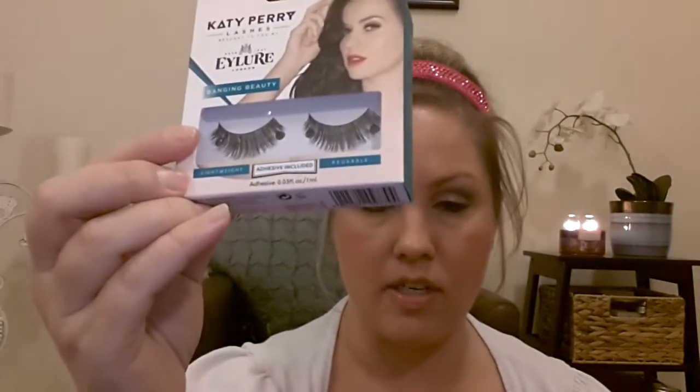Next thing I picked up from Kohl's was these Katy Perry lashes — about $6 less 20% off. They come with the adhesive and I thought they looked pretty nice. I also picked up this EOS in vanilla mint because I love vanilla, I love mint, and mint lip balms always feel really refreshing. I love EOS products so I thought I'd give that a try.